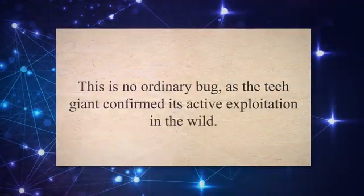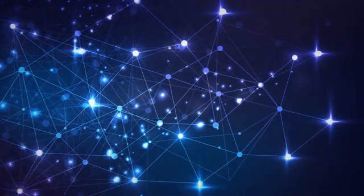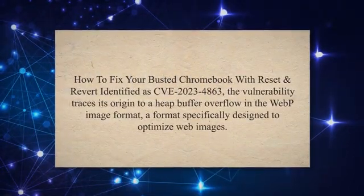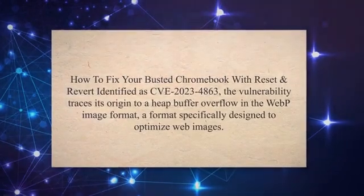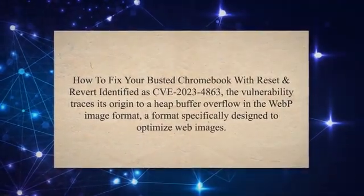This is no ordinary bug, as the tech giant confirmed its active exploitation in the wild. Identified as CVE-2023-4863, the vulnerability traces its origin to a heap-buffer overflow in the WebP image format, a format specifically designed to optimize web images.